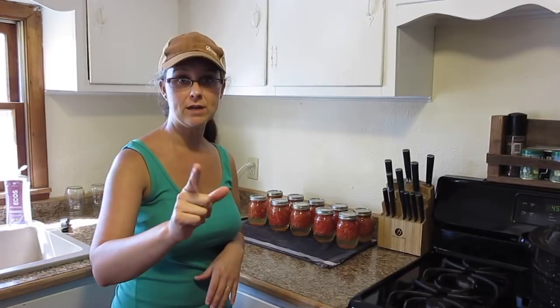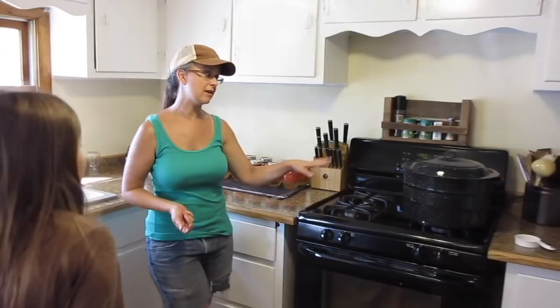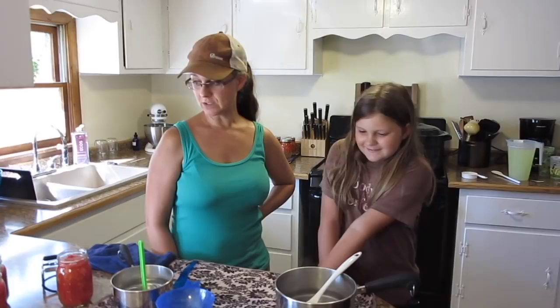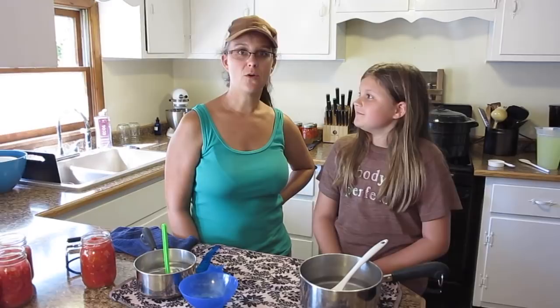One more thing before we go — I had a really great surprise as I was putting the jars in the canner. My daughter Samantha came out and said, 'Mom, when you do the next batch I really want to learn how.' That is probably the best thing of my day. I'm really proud of her for wanting to help with canning. I think it's important to pass on these skills to my girls, and I've just been waiting for them to want to do it on their own.